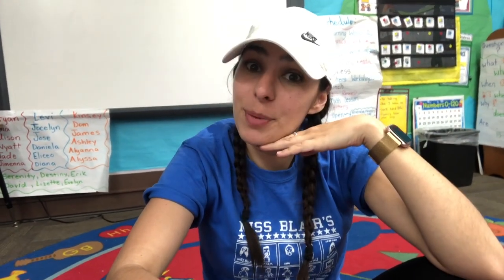I hope you enjoyed a day in the life of a teacher, field trip edition! If you haven't already, please subscribe down below, hit that like button, and I'll see you next week.